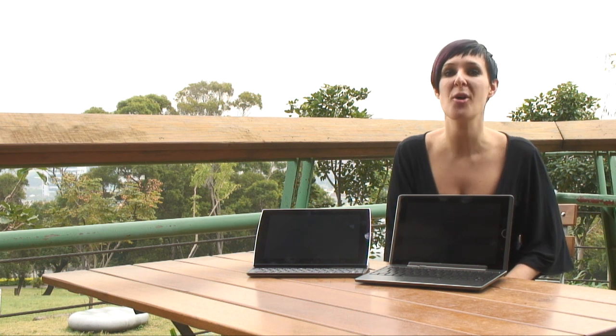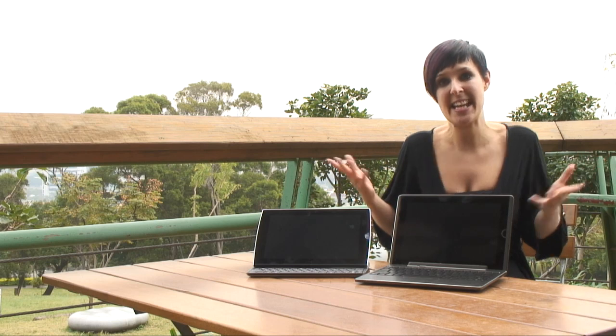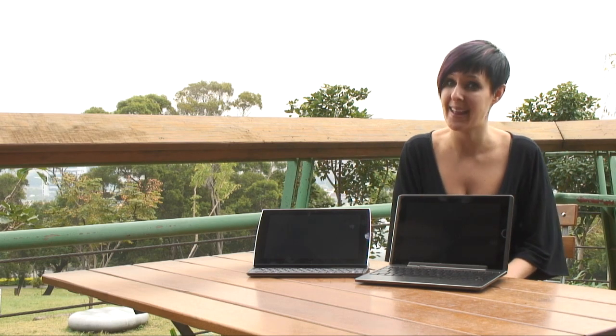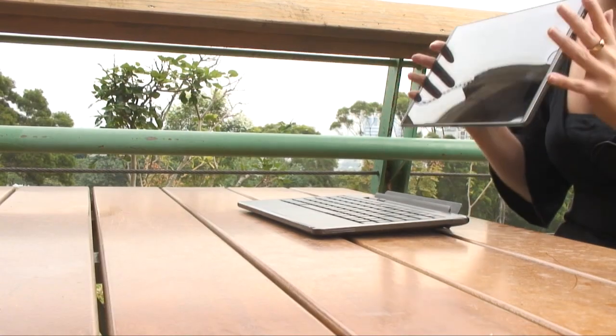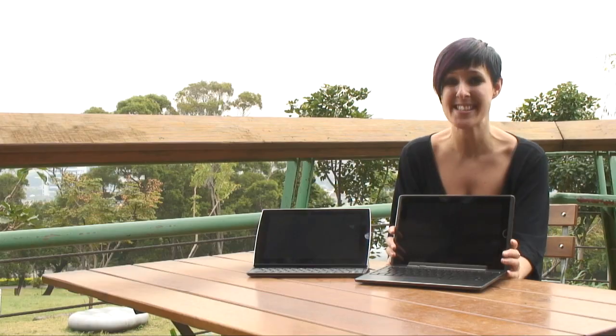The new Android tablets from ASUS offer something for everyone. Maybe you want something that's super light, easy to stick in your bag and forget about, safe in the knowledge that the battery will be there when you need it. Well, the EP101 is designed for you. There's a 10-inch screen and there's even a separate keyboard available for you to dock the tablet on, which will increase the battery life to a mammoth 16 hours.